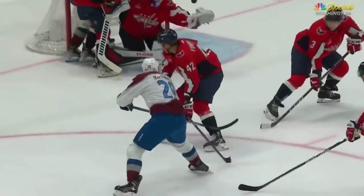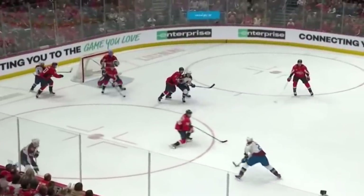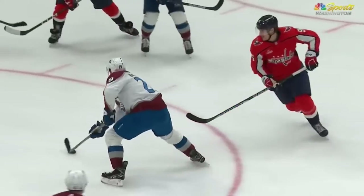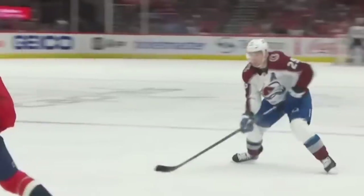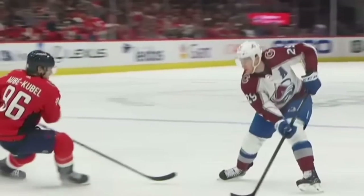Nathan McKinnon makes this look way too easy. This goal is incredible from start to finish with a quick shimmy shake on the defender as he goes to block the shot. Then with a quick stick handle, McKinnon brings this puck from his backhand to his forehand and lets it fly glove side. This angle shown here on the broadcast is my favorite thing about this entire goal — if you look at McKinnon from this angle, his head is up the entire play.